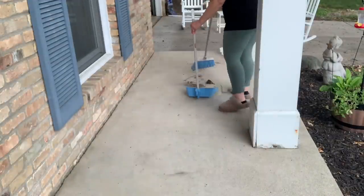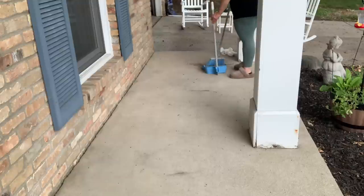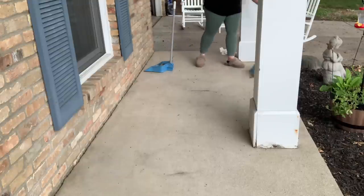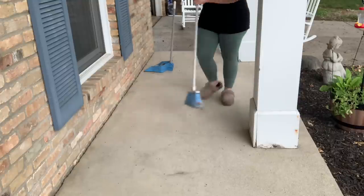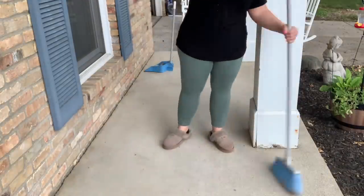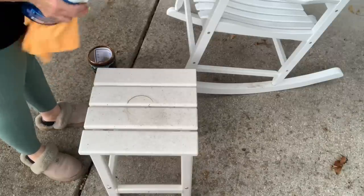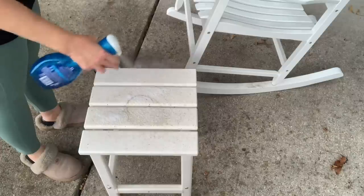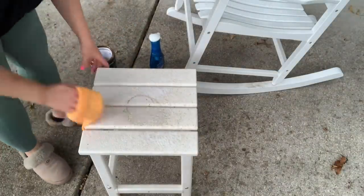I'm almost done with the front porch. I'm just going to sweep this stuff up so I can throw it away. I just don't see the benefit of sweeping these big piles of dirt into my mulch. The little teeny bit left I'll sweep into the mulch, but the big piles I'm going to just throw away. Can you hear my blue jays? They want to eat the suet, but they don't like it when I'm right by the porch.